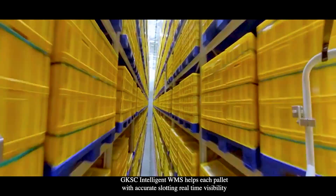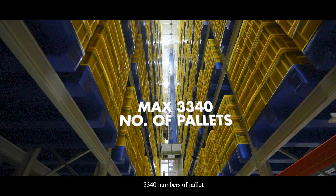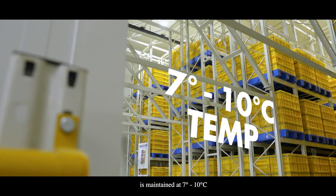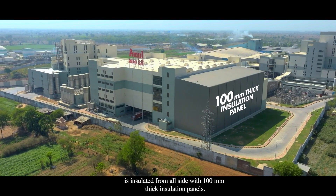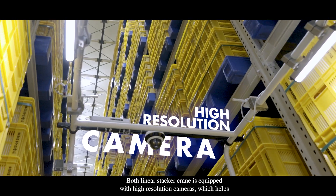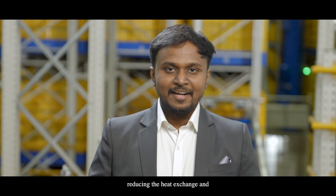The GKSC Intelligent WMS helps slot each pallet accurately with real-time visibility, maximizing traceability and FIFO-based retrieval. The entire storage, holding a maximum of 3,340 pallets, is maintained at 7 to 10 degrees Celsius to preserve the longevity of the cheese blocks. The entire rack-clad warehouse, 23 metres high, is insulated from all sides with 100 millimetre thick insulation panels. Both linear stacker cranes are equipped with high-resolution cameras, helping customers monitor pallet storage from a central server control room, enabling energy-efficient operation and reducing heat exchange and power consumption.